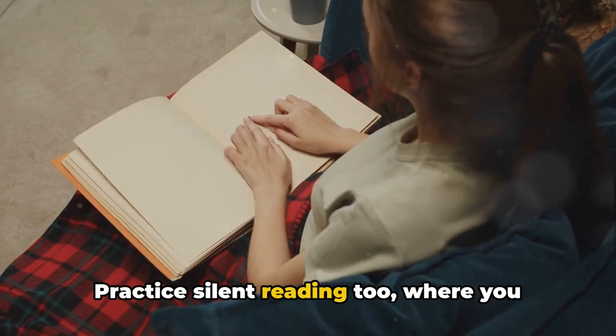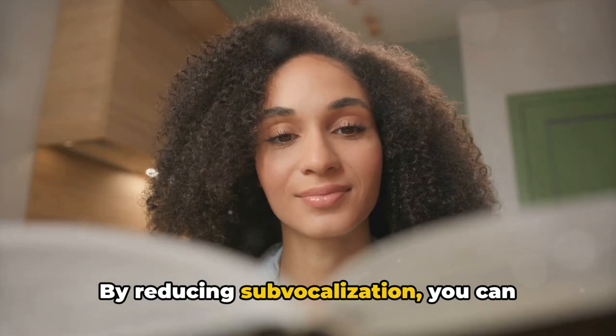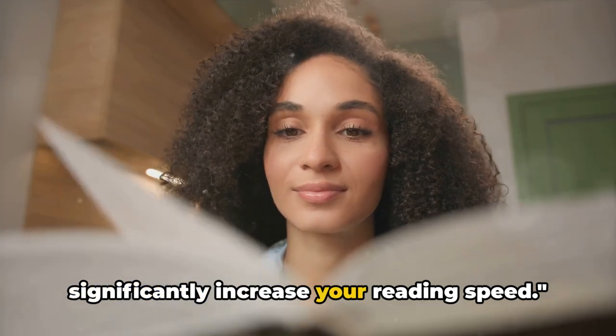Practice silent reading too, where you read without the inner narration. By reducing sub-vocalization, you can significantly increase your reading speed.